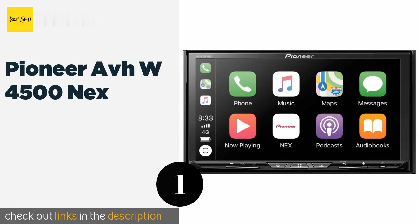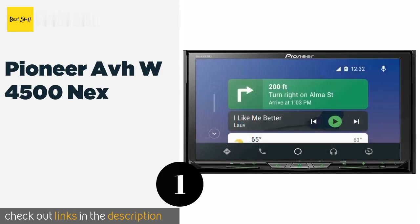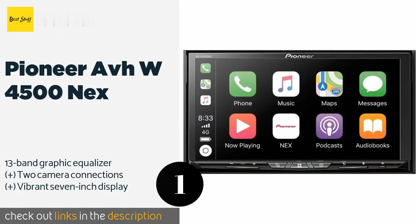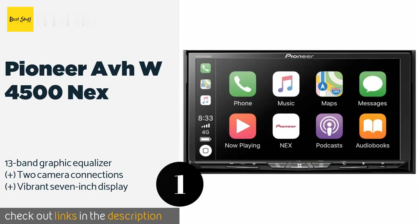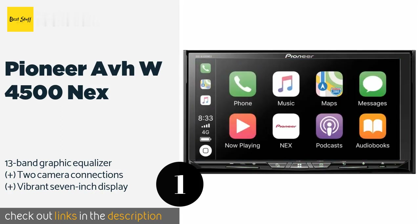The first product on our list is the Pioneer AVH-W4500NEX, packed with features like WebLink and Miracast, Apple AirPlay, and Android Auto support, and the ability to play FLAC files for high-resolution audio. The Pioneer AVH-W4500NEX will make your time in the car more enjoyable even if you're stuck in traffic. This product is available on Amazon.